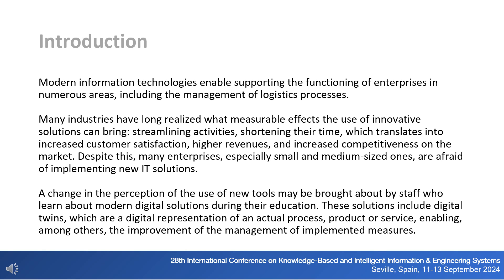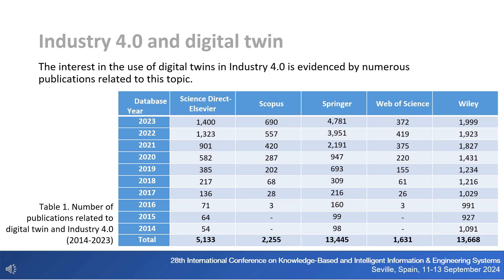These solutions include digital twins, which are a digital representation of an actual process, product or service, enabling, among others, the improvement of the management of implemented measures. The interest in the use of digital twins in Industry 4.0 is evidenced by numerous publications related to this topic.